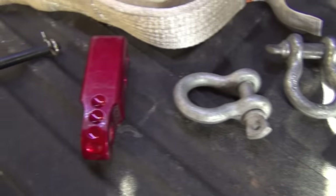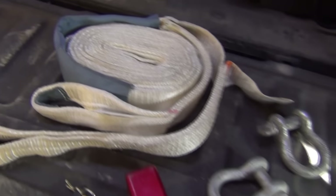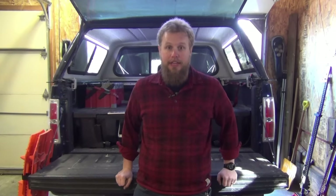Once you have your recovery points, rigging, shackles, and appropriate recovery strap figured out, you're prepared for the vast majority of two-vehicle recoveries you'll come across. The problem is that depends on having another vehicle to pull you out, and that's not always the case. Sometimes we get separated, sometimes we go out by ourselves, and sometimes you just can't plan for the unexpected.